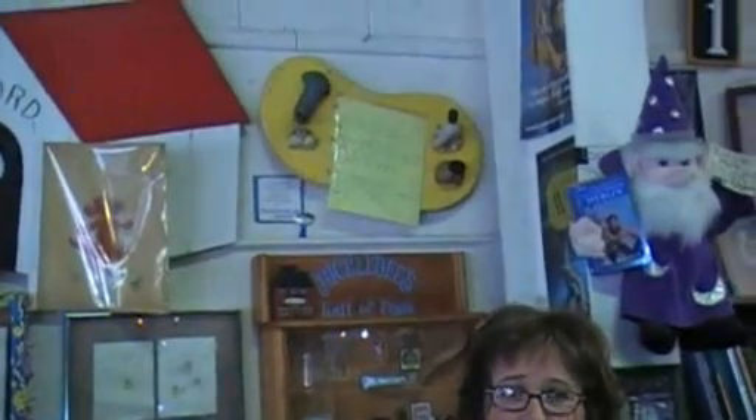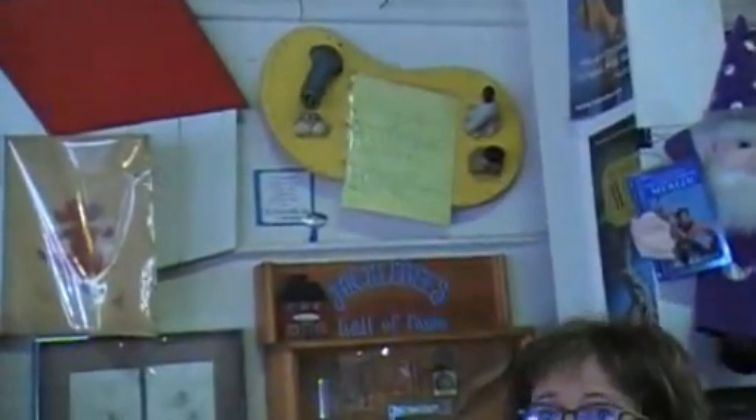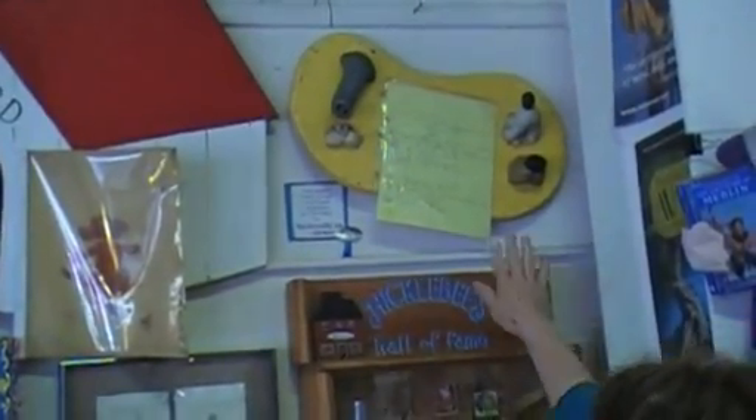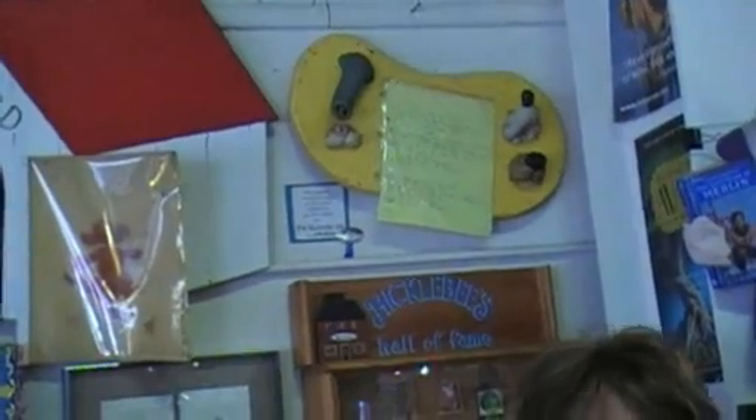Here we have Rosemary Wells' original Noisy Nora. And up here, when Jeff Moss did his poetry book called The Butterfly Jar, he created a poem called Jelly Beans Up Your Nose — and here we have the original notes that he took on that poem.